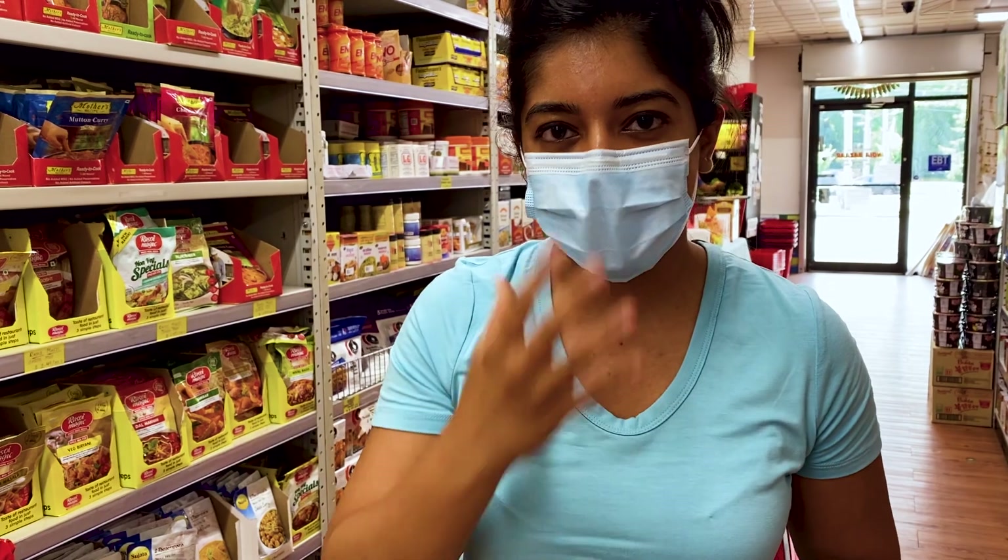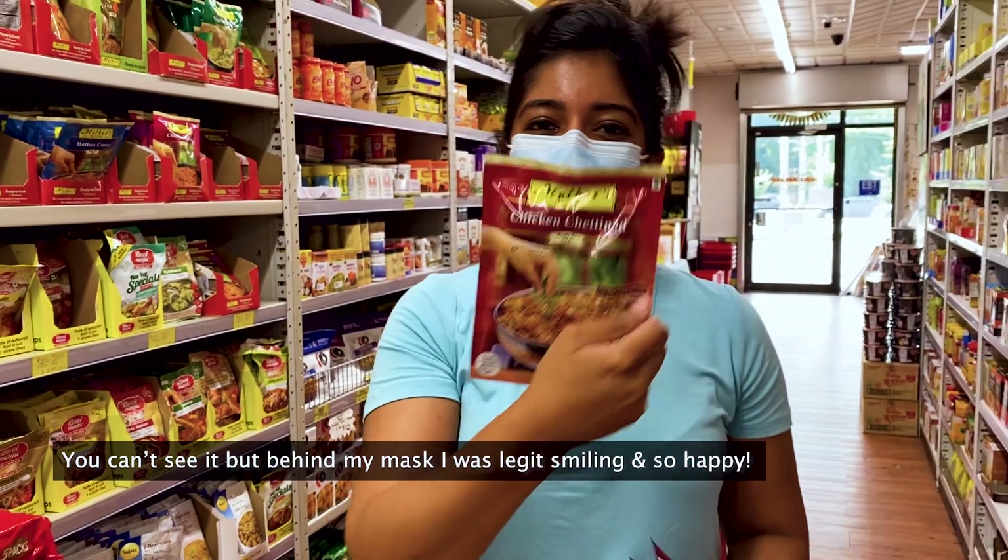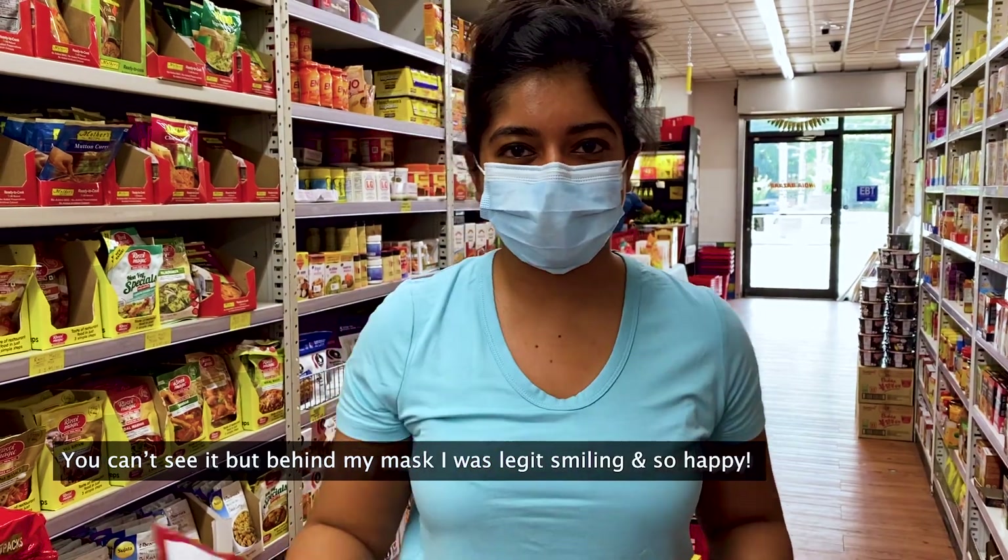I'm smiling behind my mask but I'm just so happy right now — Chettinad chicken mission successful!